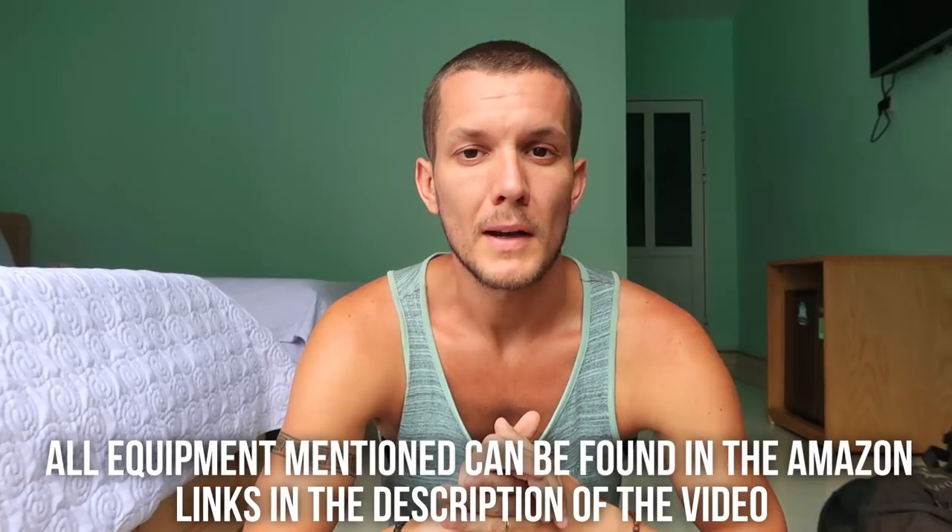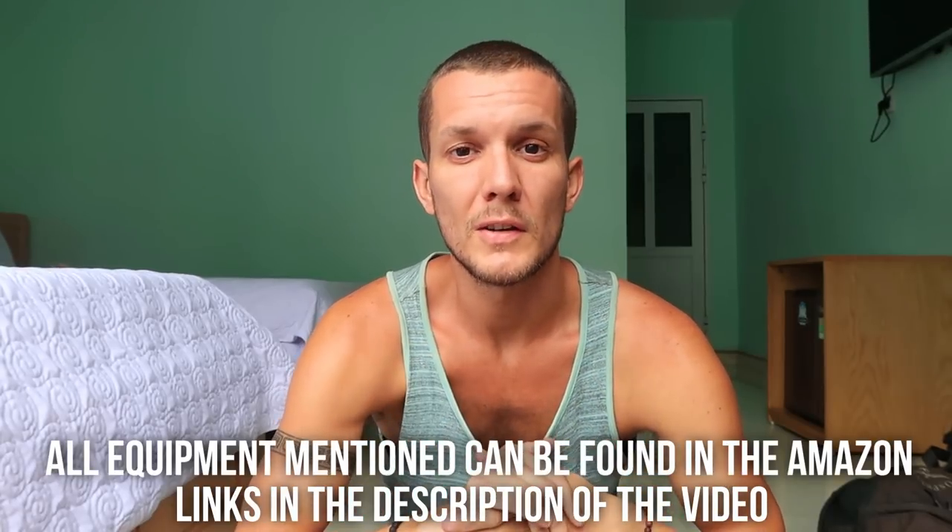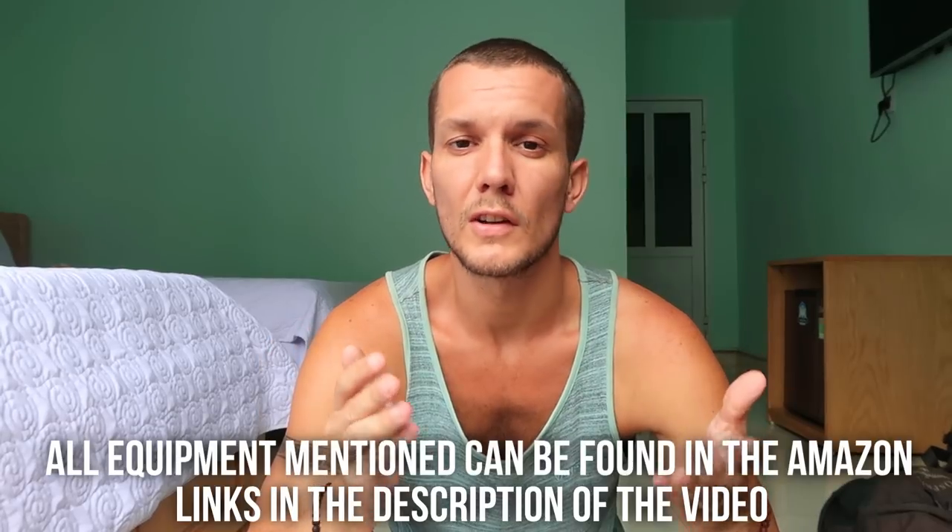Today I'm going to show you what's in my travel backpack. This has been a requested video for a while and I've wanted to do it for a long time. I'm always curious about what other travelers take, and I've watched a lot of videos myself. I consider myself to travel pretty light. Over the last four months I've narrowed it down to what I need for tropical climates.